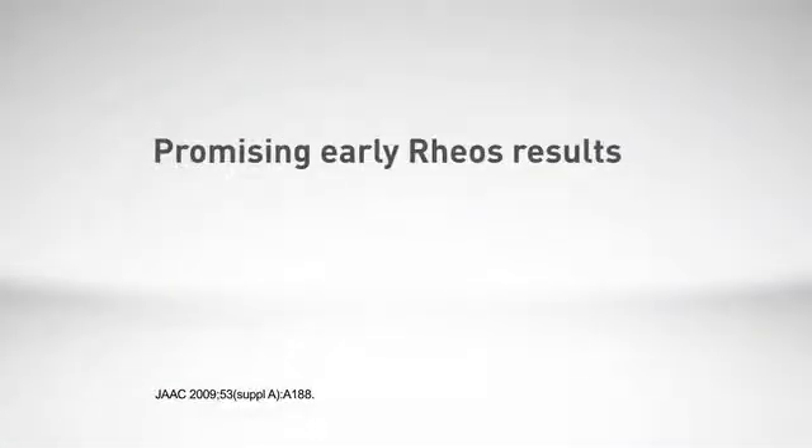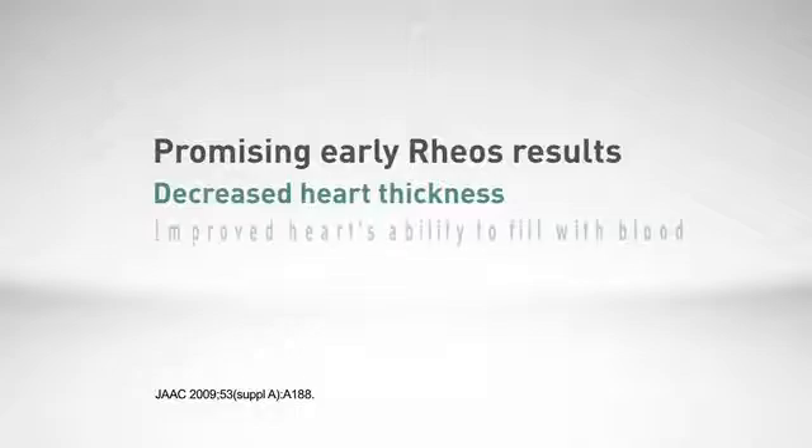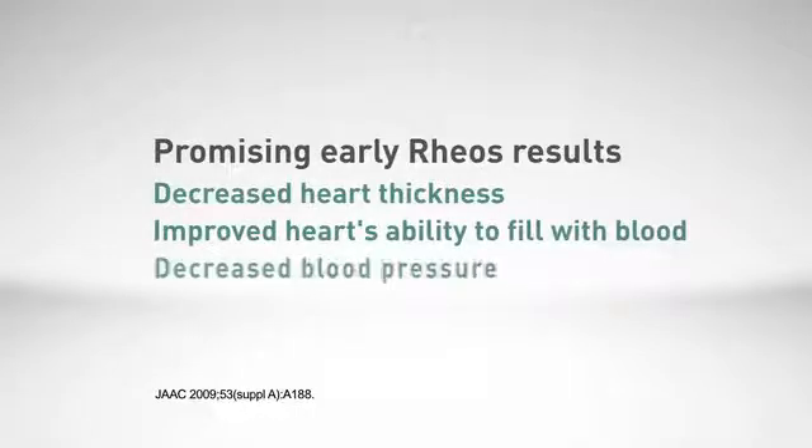The RIO device has been studied to lower blood pressure in patients with uncontrolled high blood pressure despite being on at least three medications. Some of these patients also had early stage heart failure. The data on the impact the RIO device had on the heart was collected for 21 of these patients. The results were presented at the American College of Cardiology and published in scientific journals. Out of the 21 patients, most experienced reduced thickness of the heart, improved heart function, and reduced blood pressure.